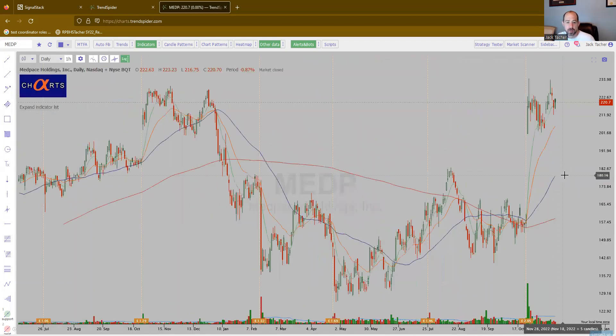MEDP — Medpace. Giant gap up right here, and then sideways. Probably needs to take out, or at least close above 230. But again, looking really good.